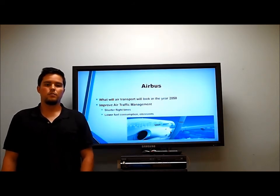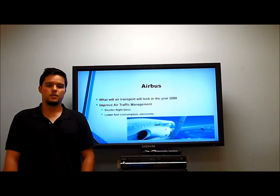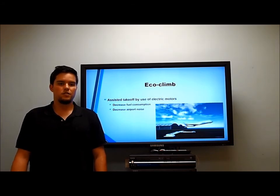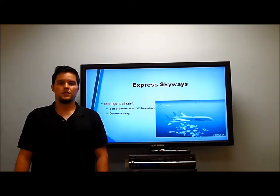Airbus took a broader approach to the future of commercial airplanes, focusing on improving air traffic management to reduce time passengers spend in the air, as well as lowering fuel consumption and emissions. The first of five Airbus innovations is the eco-climb plan, which uses electric motors to assist planes during takeoff to decrease fuel consumption. The second is express skyways, where intelligent aircraft organize themselves into a V formation similar to birds in order to decrease drag.